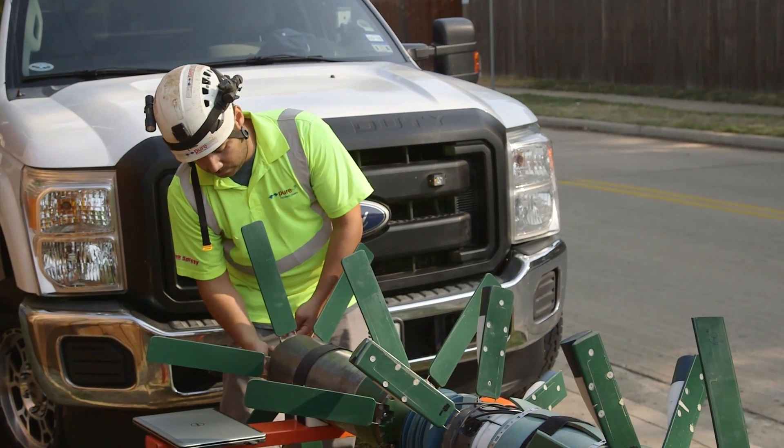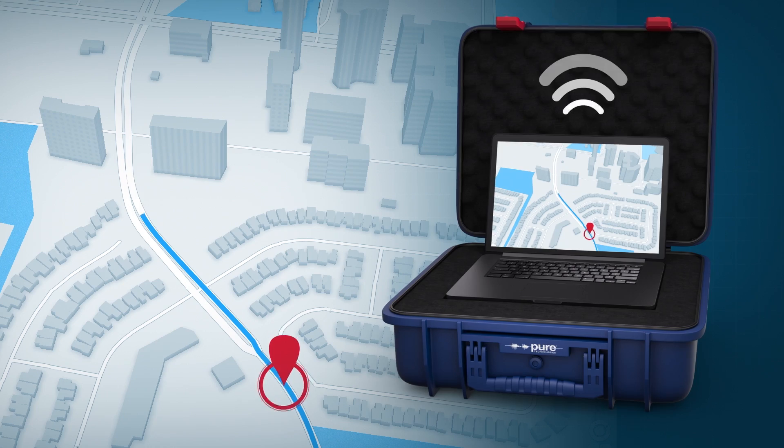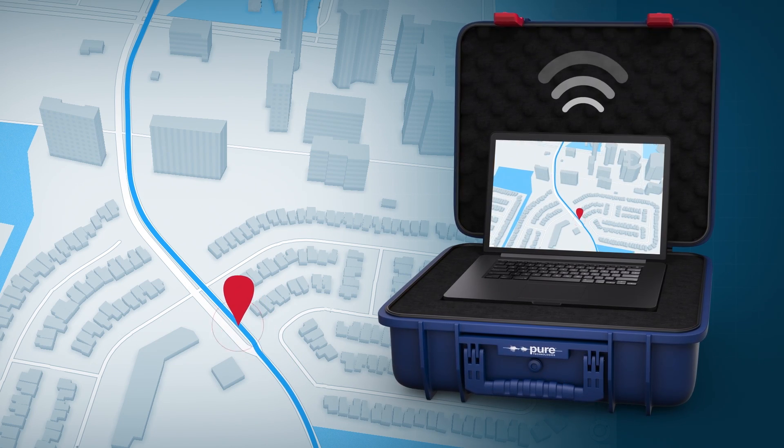A typical Pipediver inspection lasts about a day. In a single mobilization with a Pipediver, we can inspect between three and five miles of pipeline, although we have done more than 30 miles in a single deployment.